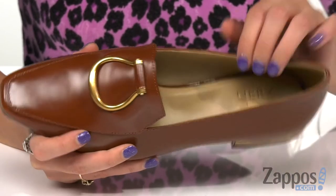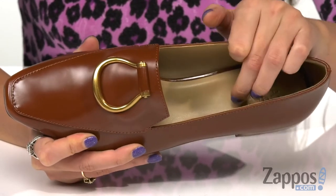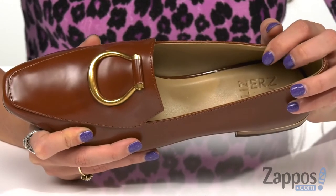Inside is man-made linings that feel great against the feet, and N5 Contour technology that features dual-density cushioning on a patent contour footbed along with arch support.